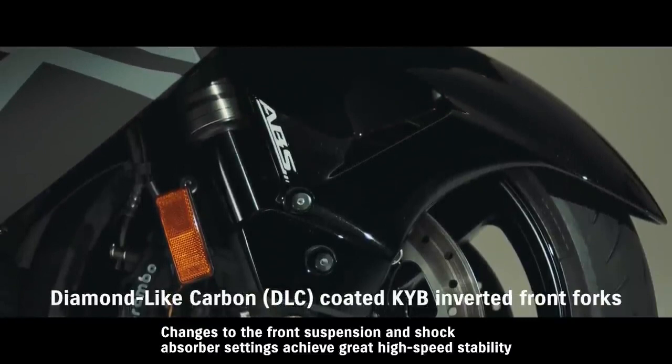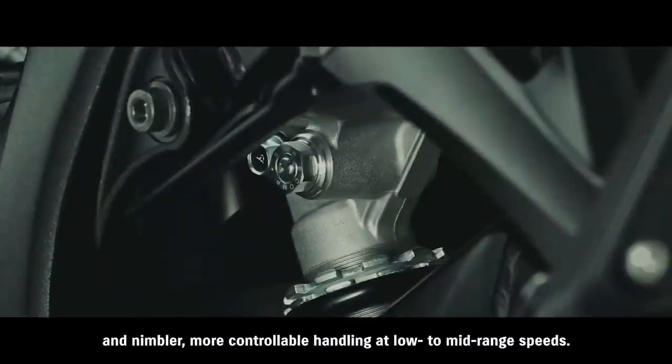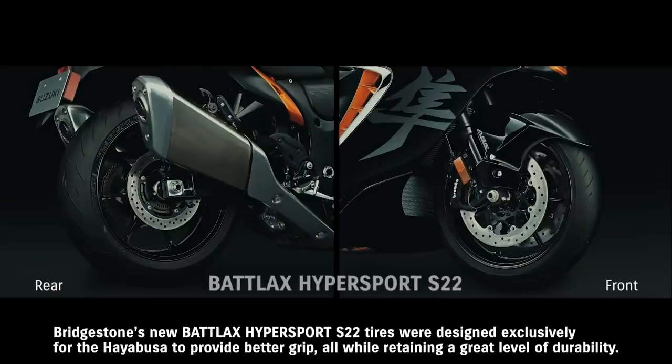Changes to the front suspension and shock absorber settings achieve great high-speed stability and nimbler, more controllable handling at low to mid-range speeds. Bridgestone's new Battlax Hypersport S22 tires were designed exclusively for the Hayabusa to provide better grip, all while retaining a great level of durability.